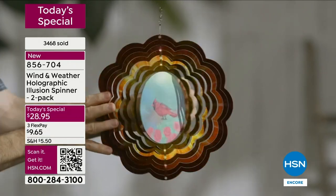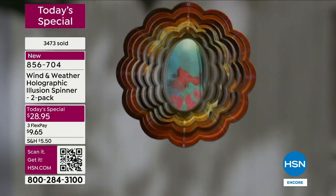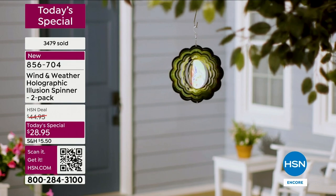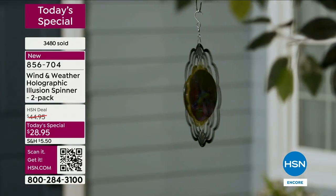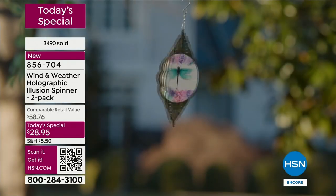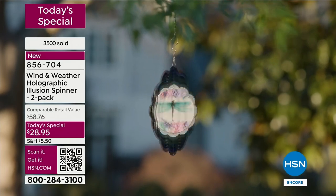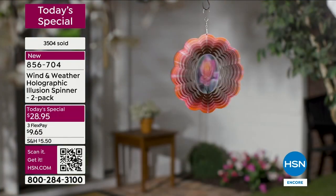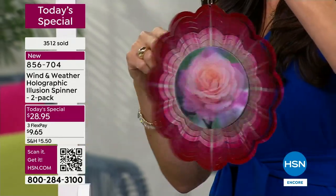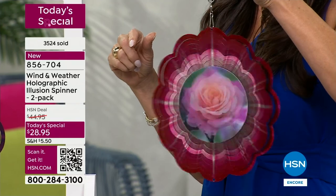I'd recommend hanging it somewhere you can see it from inside — wherever you spend time. If you cook and have a kitchen window, or if you have a home office, you can be working and glance up and there it is. It catches your eye and you just smile — you can't help it. This holographic design really brings the dragonfly, hummingbird, cardinal, and butterfly to life. It truly looks like they're just fluttering and flying.